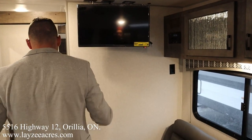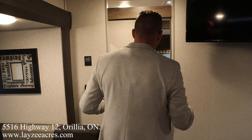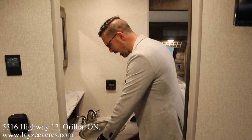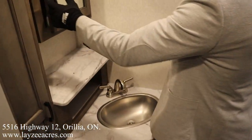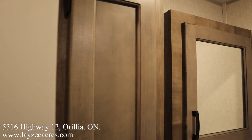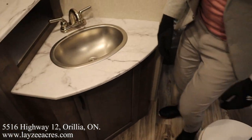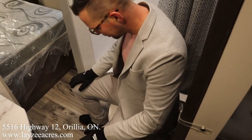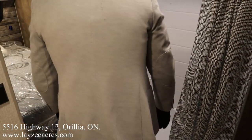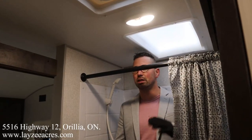It's a walk-through washroom, which means we have a pretty decent bathroom in through here. We've got double pocket doors — one on each side — decent counter space, another ledge up top, a medicine cabinet, linen closet, storage down below, and a porcelain toilet. I'm six feet tall and I have tons of space in here.